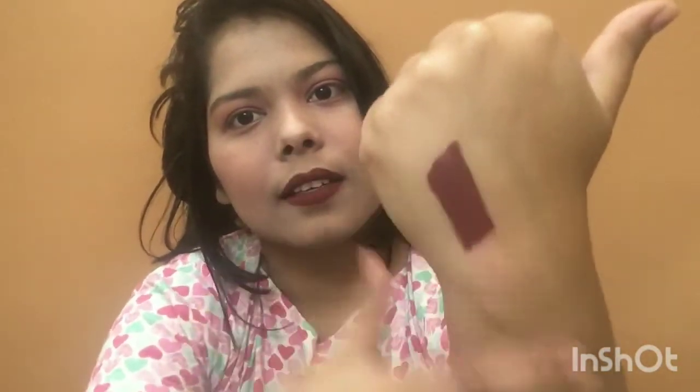Let me quickly do a smudge proof test. It's been more than two to three minutes and as you can see, it's not smudging at all. I'm also checking whether it's kiss proof — and yes, it's definitely kiss proof, transfer proof, smudge proof, water resistant, and long lasting. Overall, this is such a good and affordable lipstick. You should definitely try it.